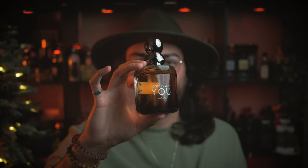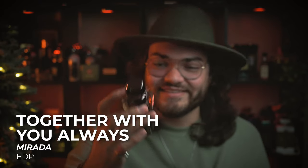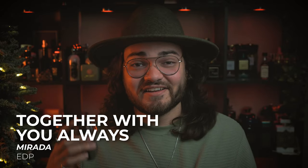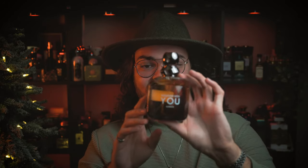At the number nine spot we have Together With You Always. They are not very creative with some of these names — they are very on the nose, no pun intended. They're very similar to the original and the bottle is definitely a cheap knockoff of that original bottle. It looks a little bit gaudy, but the juice quality definitely smells good here.